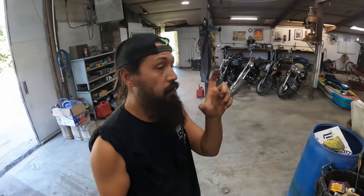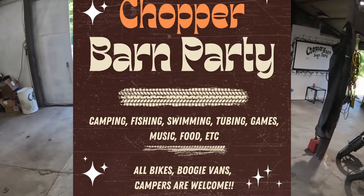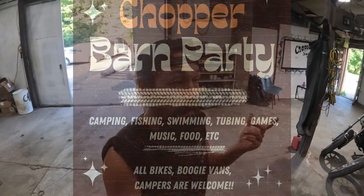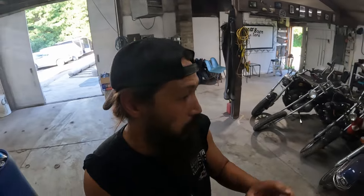What's up YouTube, back at the shop just kind of prepping. If you didn't see the thing I put on the community section - that's where you post pictures and things - we're doing a chopper party up here July 20th.